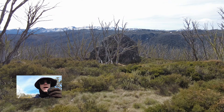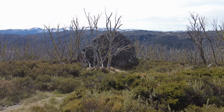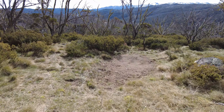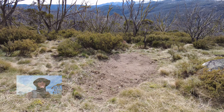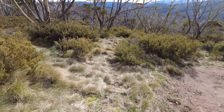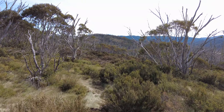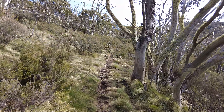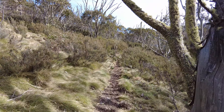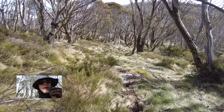Here's this marker rock from earlier. There we go — dirt patch. Grassy saddle area.